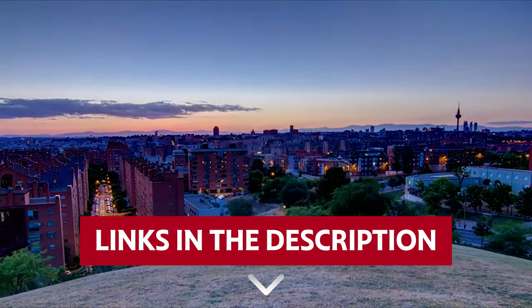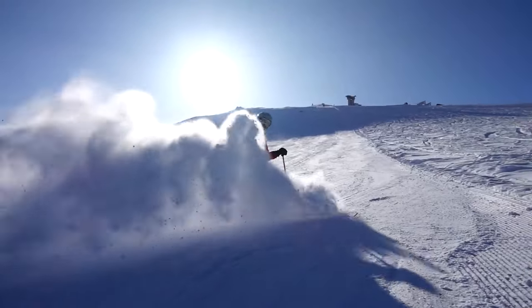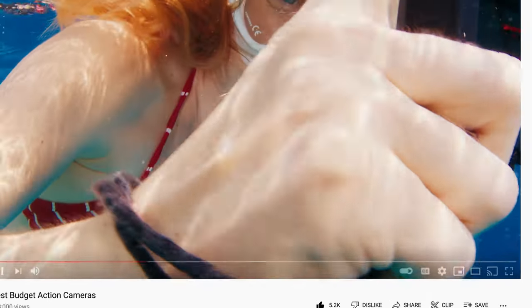Links to all products mentioned in this video are in the description below. You can also find more detailed analysis and comparison tools on our website consumerpicked.com. Like this video, hit the subscribe button, and ring the bell to stay updated.